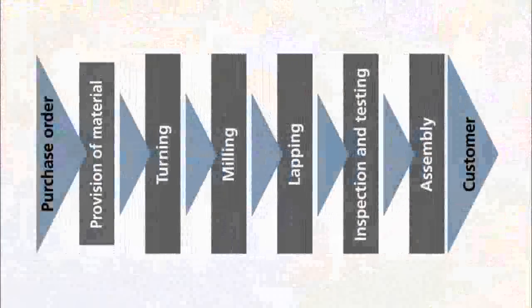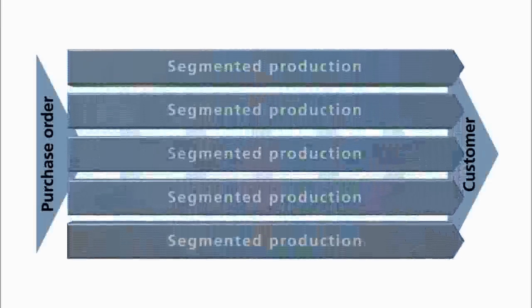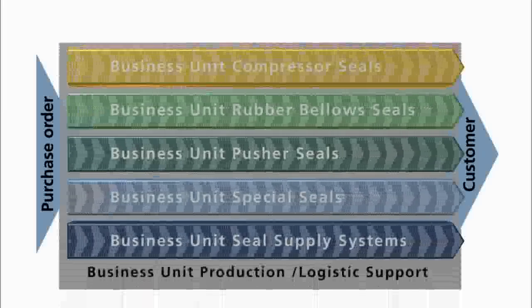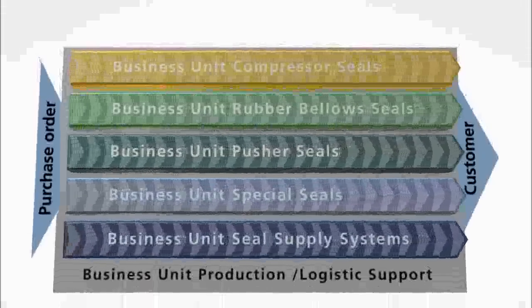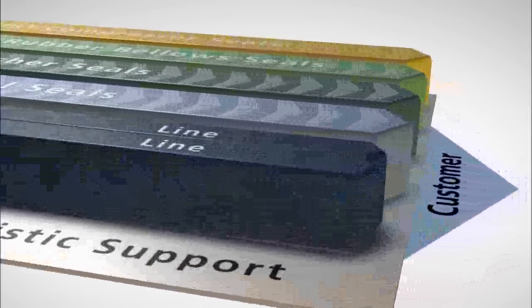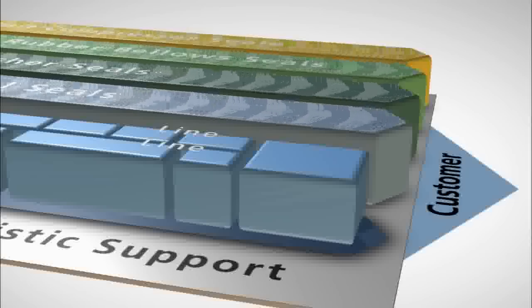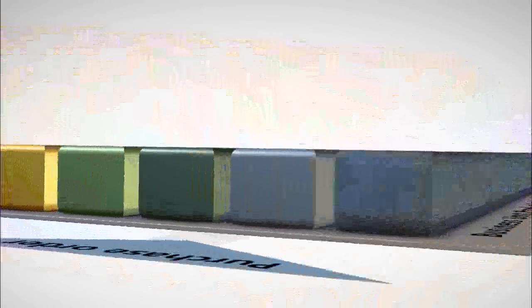Up to now, the individual steps in the manufacturing process were organized in a classic workshop sequence — we've changed that now. We have put in place a modern holistic production strategy called segmented production. Our production activities now take place in five segments operating in parallel. The production and logistics support team provides the segments with production backup and logistical services. Each segment is organizationally subdivided into production lines and cells: the focus in the lines is on personnel and machine organization, and in the cells on the organization of the respective part processing operations.